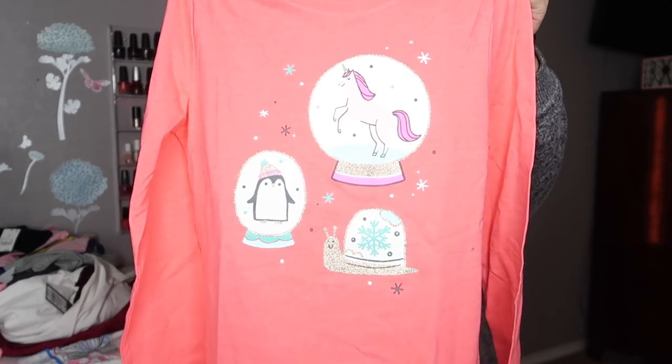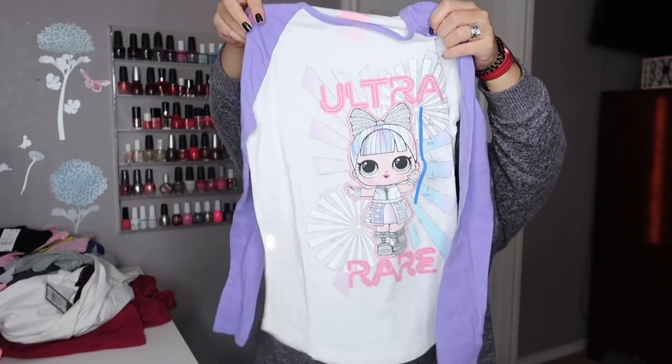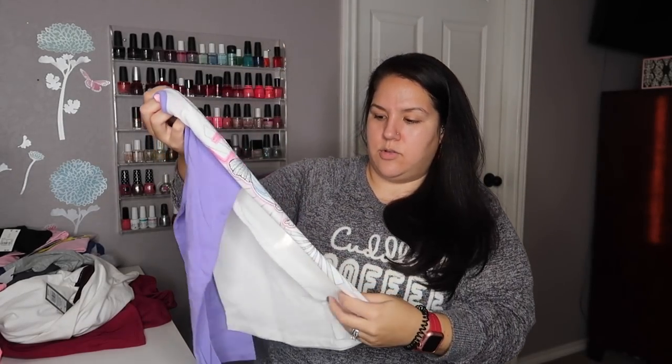I picked up this winter one - it's pink with some snow globes, unicorns, and snails, right up her alley. And then I did pick her up a character shirt, LOL, and it's just like a baseball style. It says 'ultra rare' - we've never found an ultra rare LOL. She loves LOLs but we don't really mess with them too much because of all the stuff going on with them, but she still really loves them.